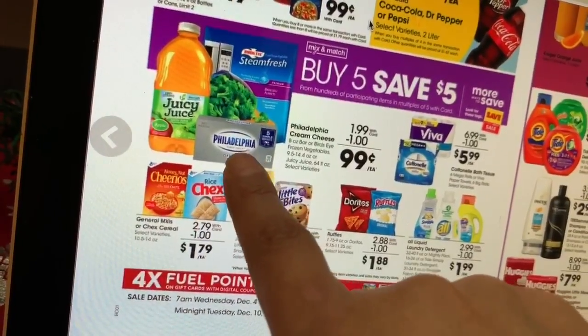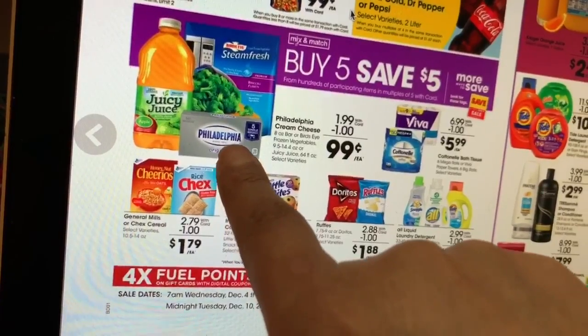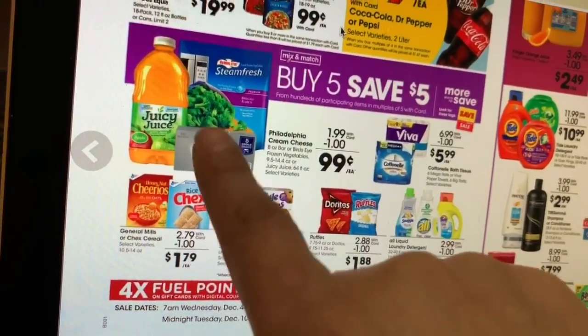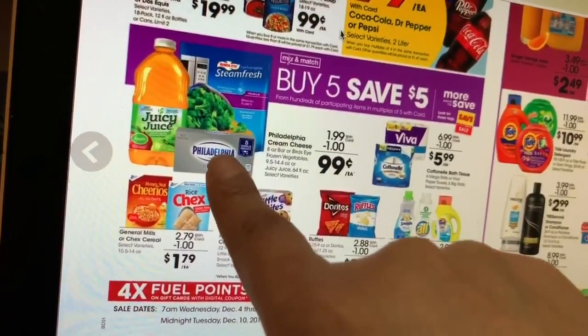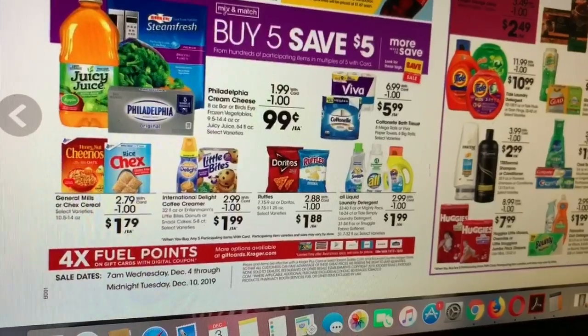I'm still thinking about getting the Philadelphia cream cheese since my kids do love cheesecake. I'm probably gonna be getting one or two, but I'm not sure yet.